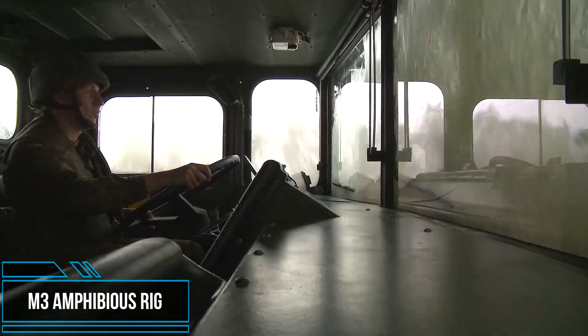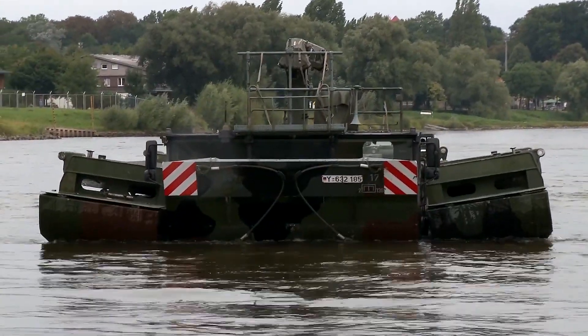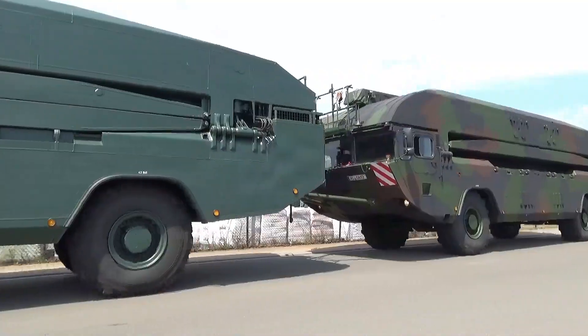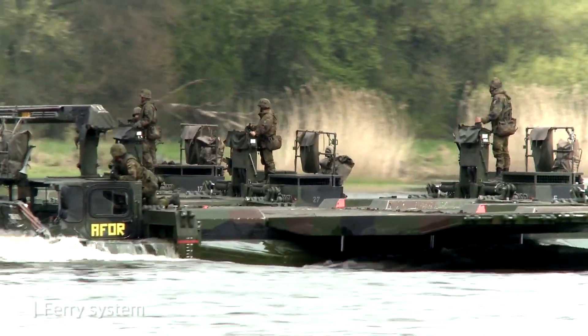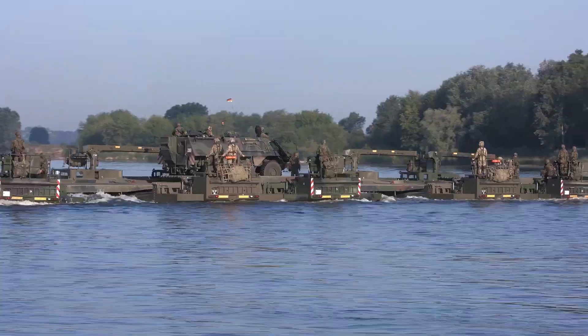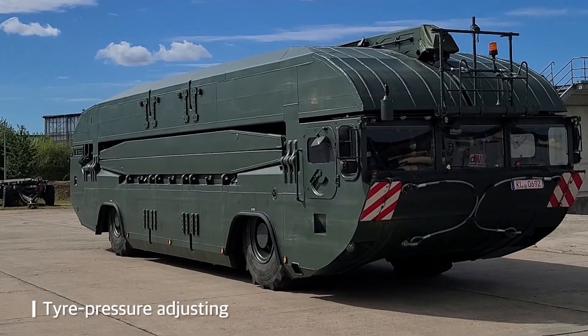The M3 is a modern and fastest-to-deploy amphibious bridge and ferry system in terms of loading capacity, assembly time, and cross-country and in-water maneuverability. The M3 amphibious rig can be driven into a river and used as a ferry, and when a number are joined together from bank to bank, as a bridge capable of taking vehicles as heavy as the K1 or K2 main battle tank.